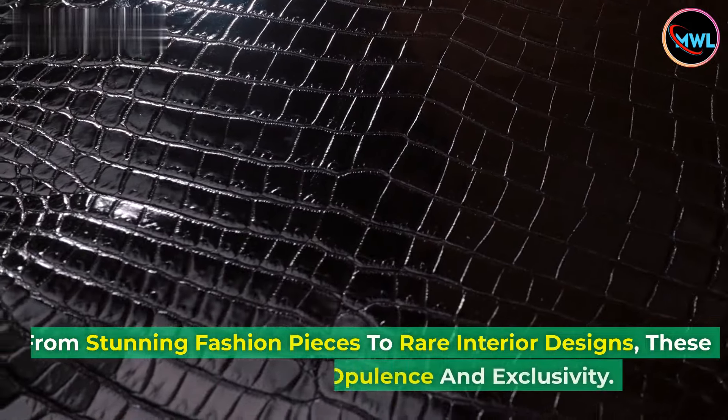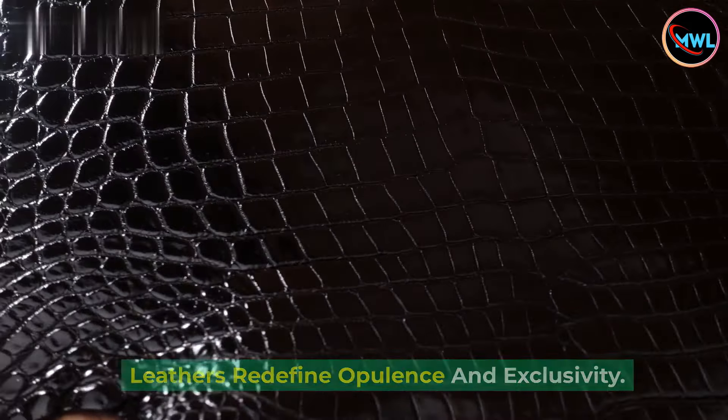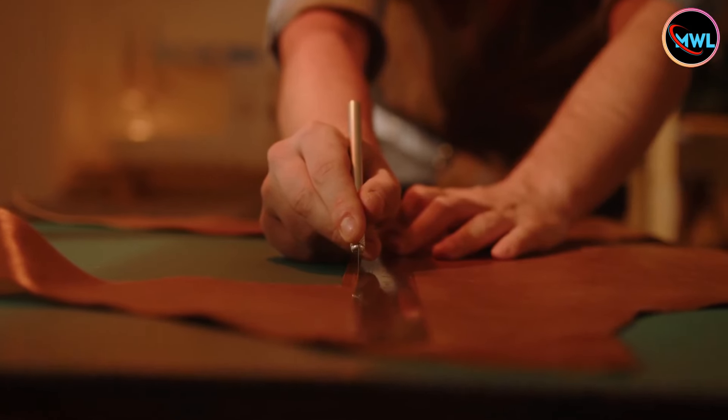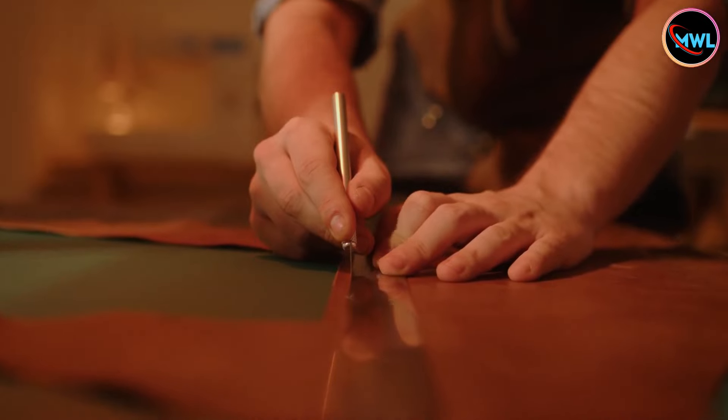From stunning fashion pieces to rare interior designs, these leathers redefine opulence and exclusivity. So, without further ado, let's embark on this journey through lavish craftsmanship and unparalleled sophistication.